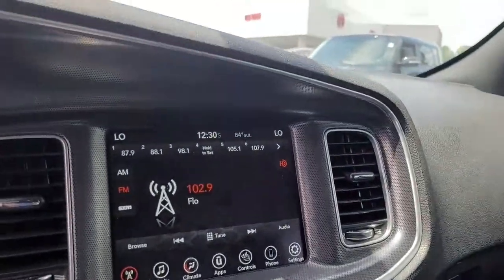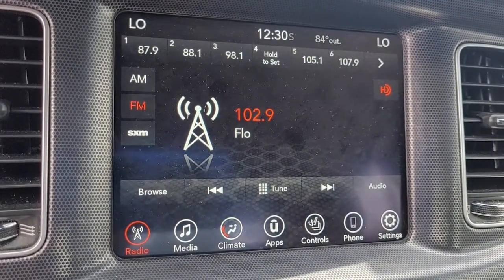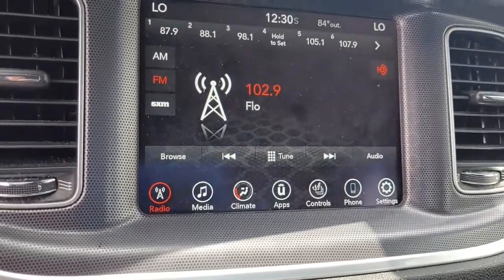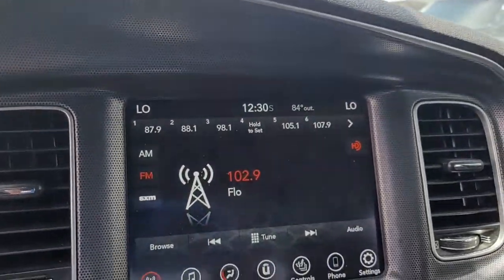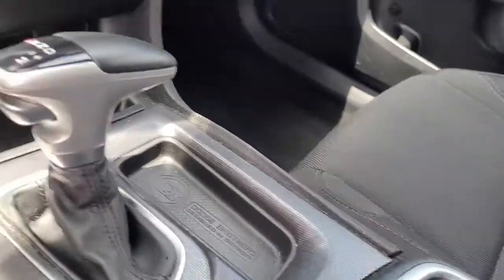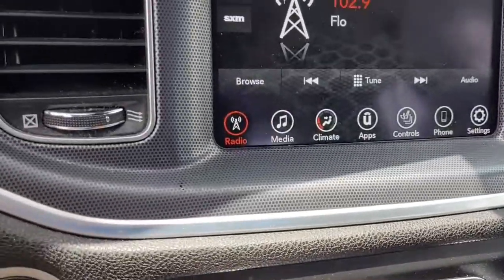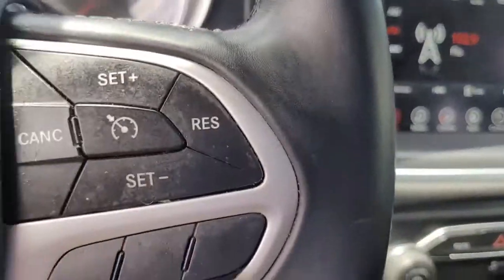It has an AM/FM stereo system with satellite radio available and good stereo sound.